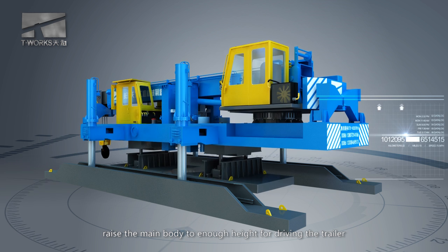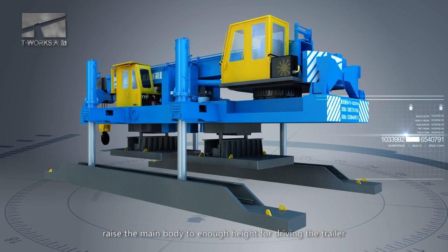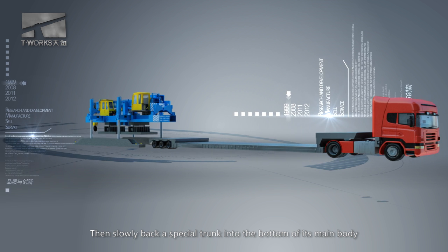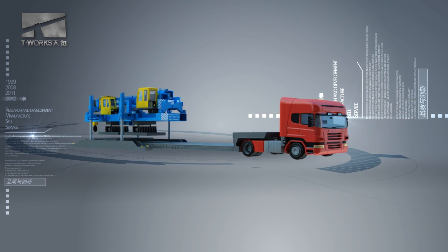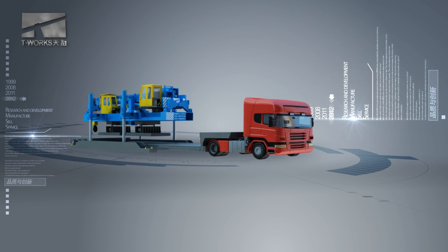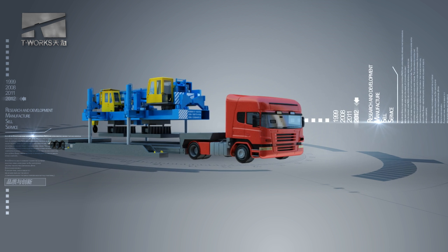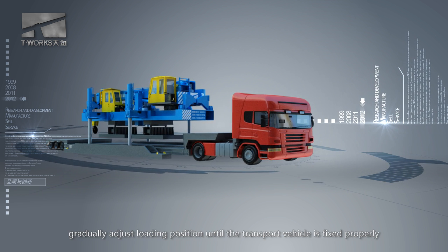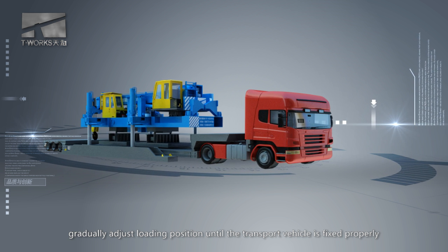Secondly, raise the main body to enough height for driving the trailer, then slowly back a special truck into the bottom of its main body. Thirdly, gradually adjust the loading position until the transport vehicle is fixed properly.